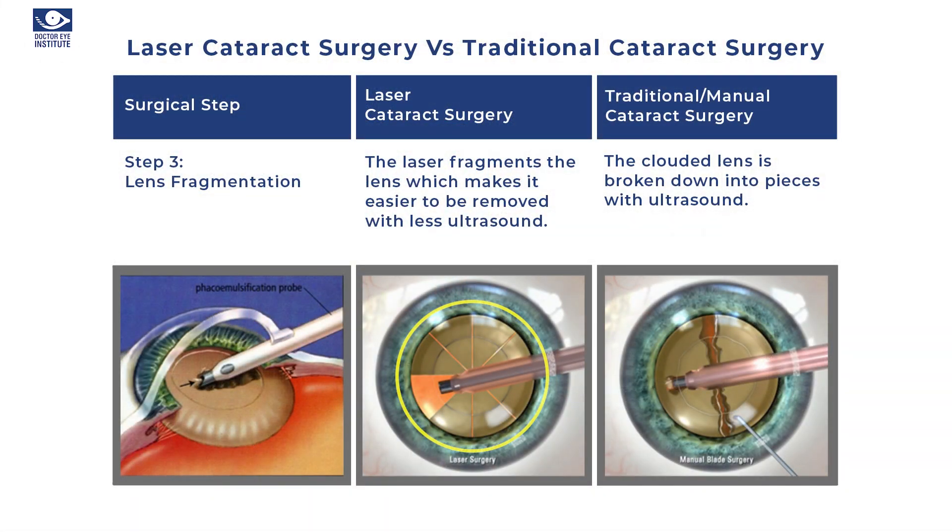Once the opening is made with the help of the laser, the next step is to break the cataract into small pieces. The size of a cataract is about 11 to 12 millimeters in diameter, but the incision we make on the eye is about 2.2 millimeters, so we have to break the cataract inside the eye and then remove it. With laser surgery, small pieces of cataract are made with the help of the laser, compared to traditional surgery where pieces have to be made manually inside the eye. So the opening of the eye, the opening of the cataract, and breaking the cataract into small pieces are all automated — just like having a safety mechanism in your surgery.